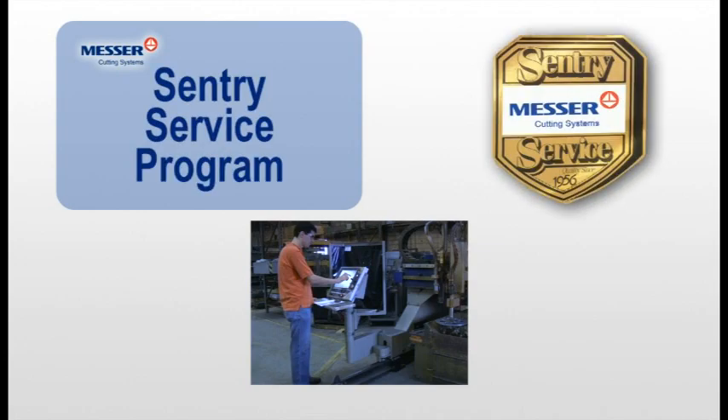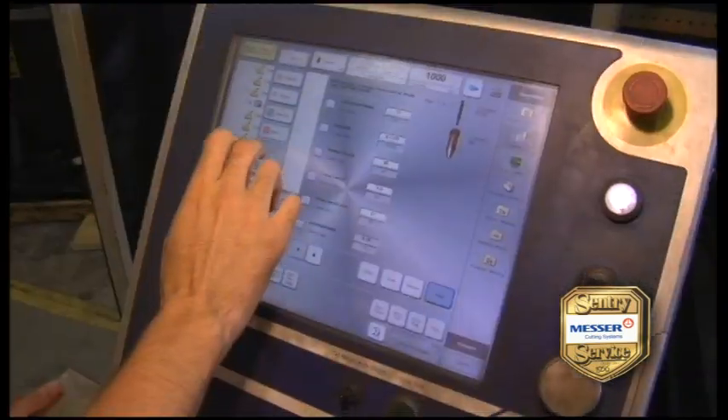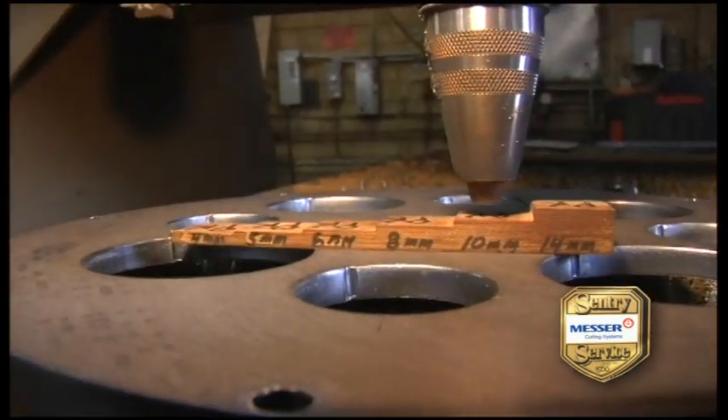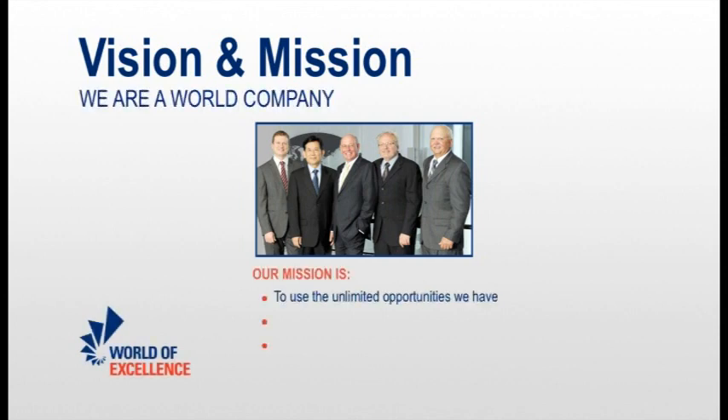You can get regularly scheduled maintenance with our Sentry Service Program to keep your MPC-2000 running like new, which ensures maximum uptime, greater efficiency and lower operating costs. Messer has over 100 years of worldwide experience in the thermal cutting machine industry. Combined with our customer-first philosophy is our foundation for offering a superior line of machines.